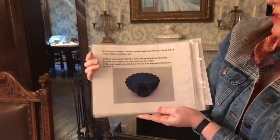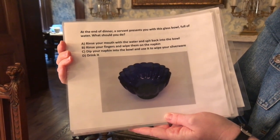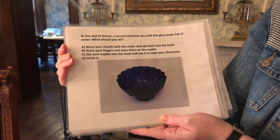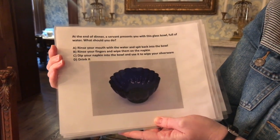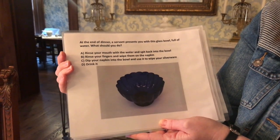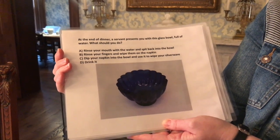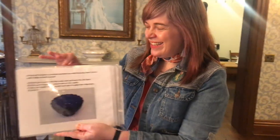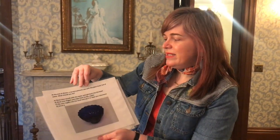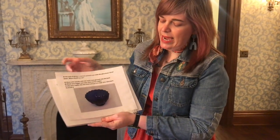At the end of dinner, a servant presents you with a glass bowl full of water. What should you do? A: rinse your mouth with the water and spit it back into the bowl. B: rinse your fingers and wipe them on the napkin. C: dip your napkin into the bowl and use it to wipe your silverware. Or D: drink it. The answer is B — you would rinse your fingers in the bowl and wipe them off on a napkin.